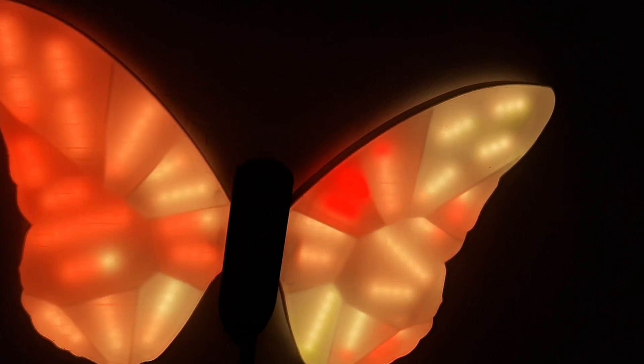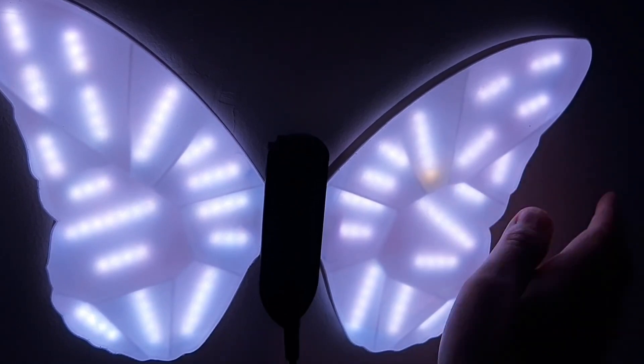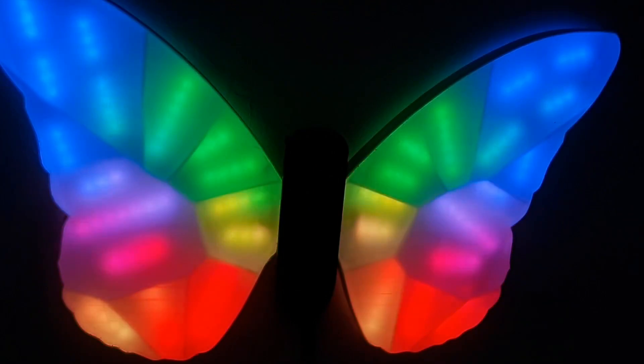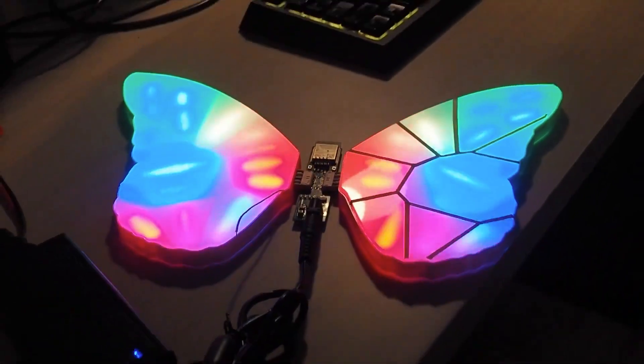Also on Instructables, member Lucas Twos posted this beautiful butterfly lamp he made for his daughter. The wings are segmented to provide different areas for the LEDs to diffuse through, and the animations can be changed using the built-in touch sensor. The tutorial is very thorough and this concept could be applied to whatever shape you can think up.